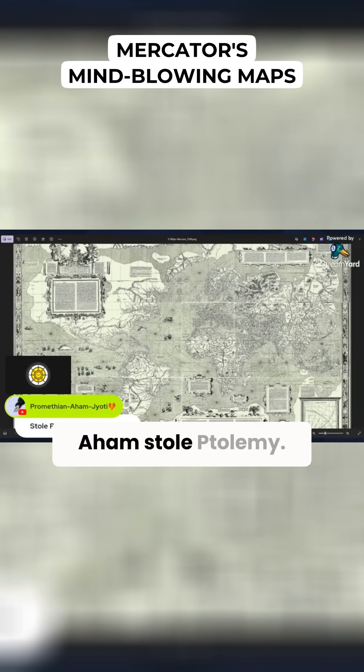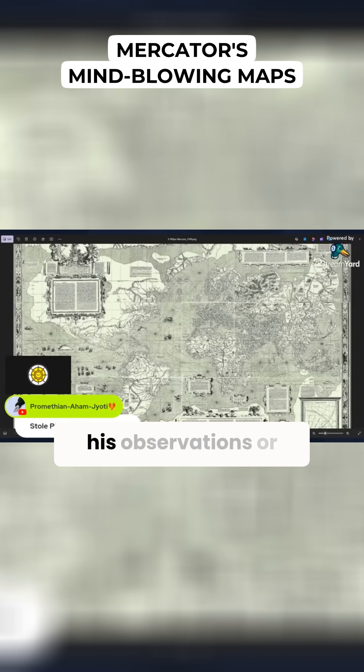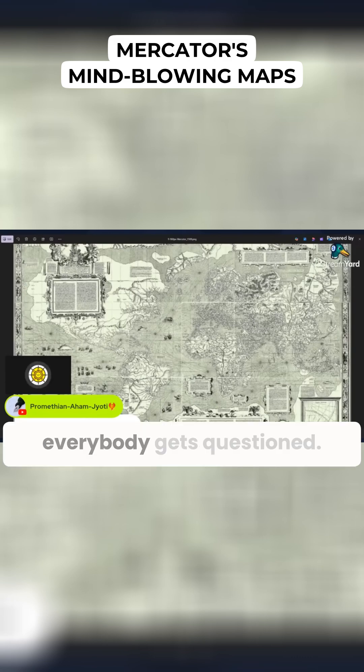Promethean Aham stole Ptolemy — trust me, bro. There's been a lot of questioning of Ptolemy from modern scientists, that Ptolemy ripped off his observations or altered his writings to match his observations. It's really, really strange. So I guess everybody gets questioned.